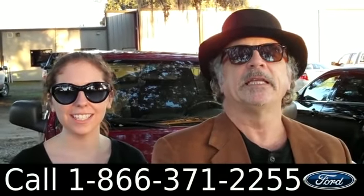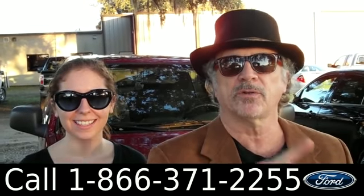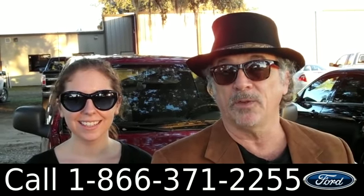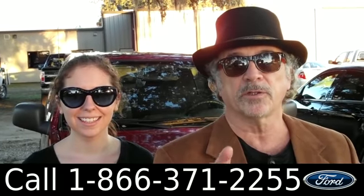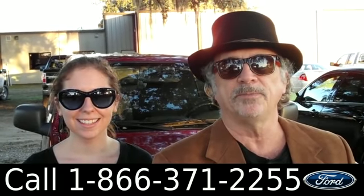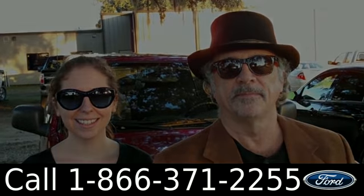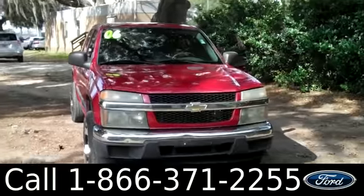Hey, this is Randy and I'm Ashley at Santa Fe Ford, right next to Gainesville, Florida — a short drive from Lake City or Ocala. We just traded in a 2006 Chevy Colorado with a clean Carfax. If you're looking for a little truck, this is it. Stay tuned, Ashley has all the details.